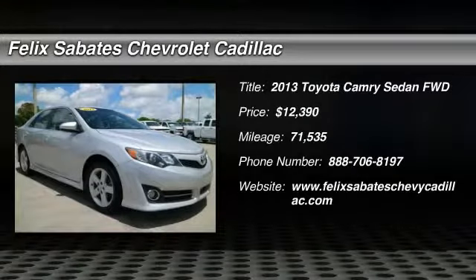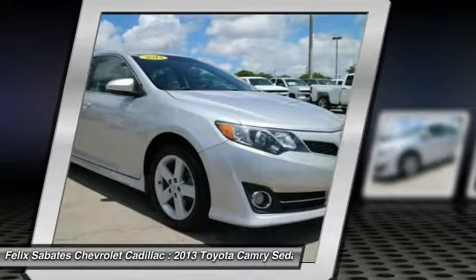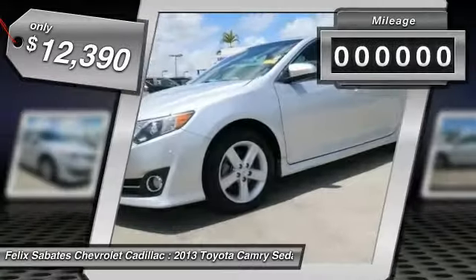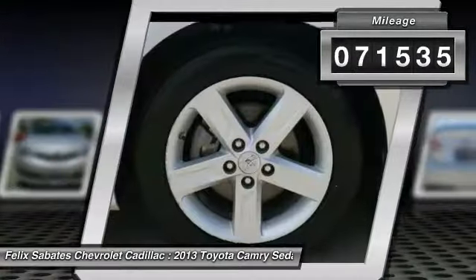Come test drive the 2013 Camry. Toyota Camry is an affordable midsize car, reliable and a great comfortable commuter car, priced below $15,000. This vehicle has less than 75,000 miles.